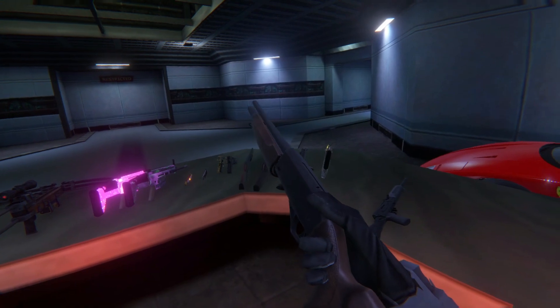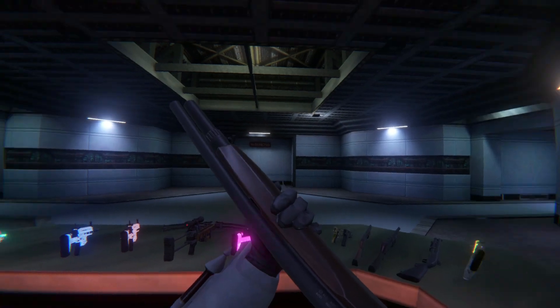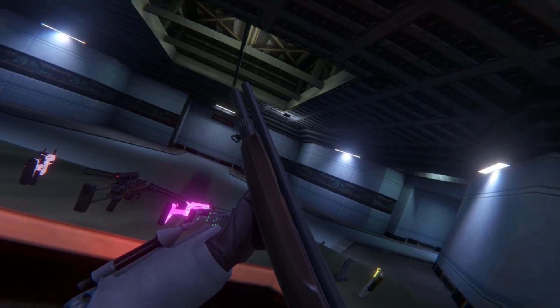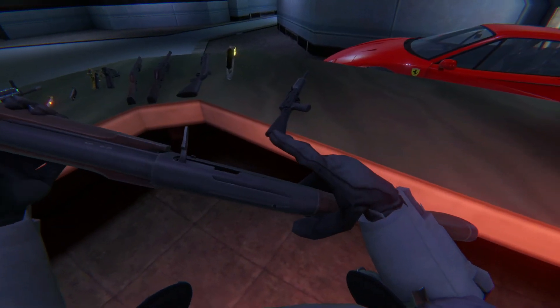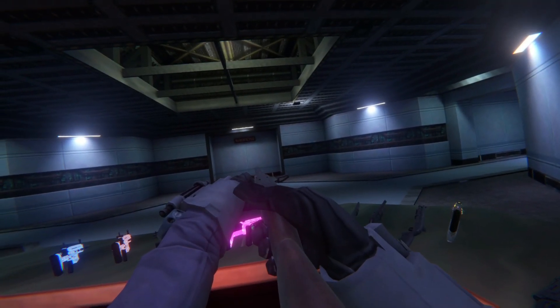Let's go ahead and charge this bad boy out. I have to say, the quality of these weapons is astonishing. I mean, really — how the heck did they keep this thing in such perfect condition all these years later?